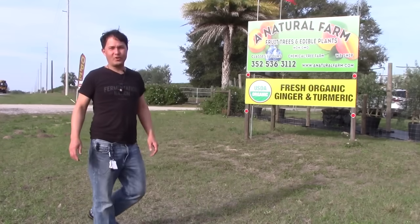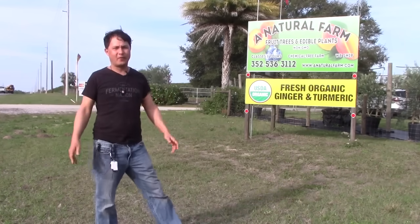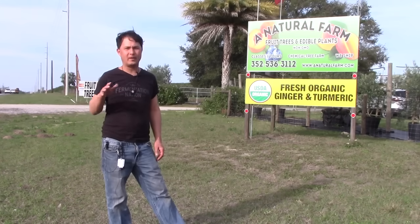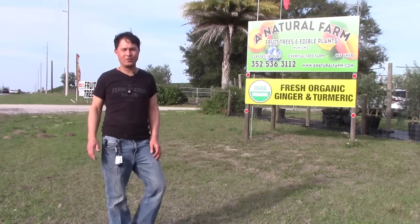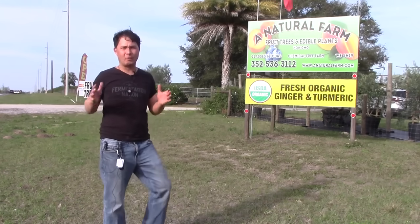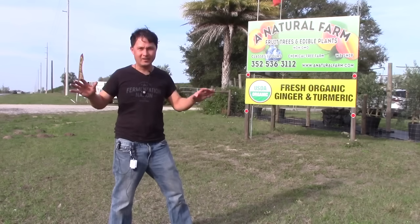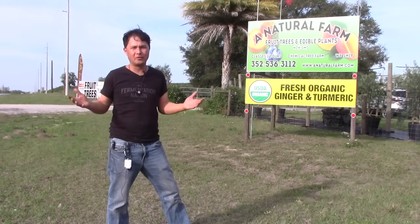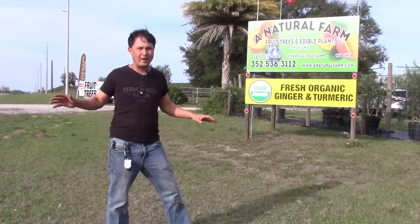This is John Kohler with growingyourgreens.com. Today we have another exciting episode — I'm here today outside Orlando, just a short drive away in Howie in the Hills. The reason for this episode is I want to share with you guys my favorite tree nursery here in the Orlando area for edibles, that I found in all my travels.